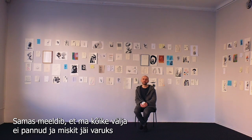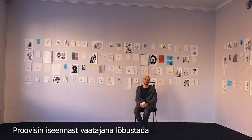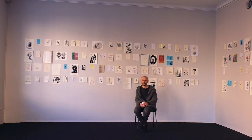I laid those out more or less randomly, mostly to try to entertain myself as a viewer, because in this way some connections come out from neighboring pictures or from a group of pictures that can make up some new meanings.